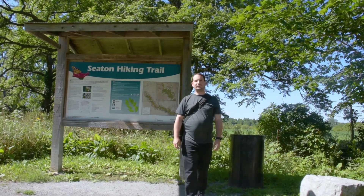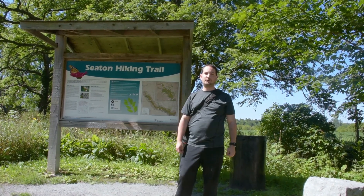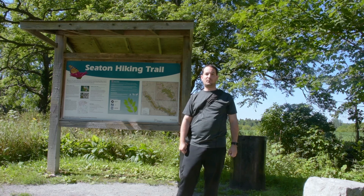Hi, today I'm at the Seton Trail, a 13-kilometre trail that weaves along west Duffins Creek, north of the village of Whitevale.